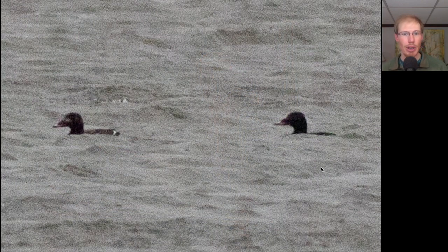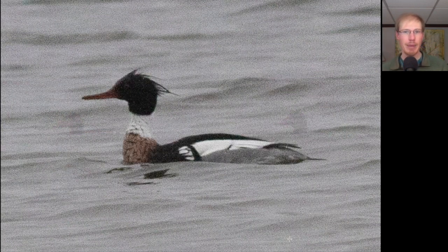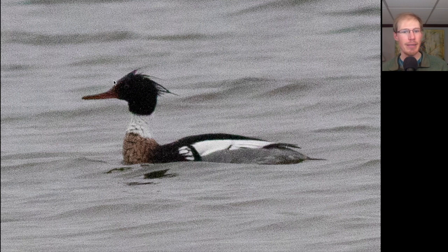Here we have two large dark sea ducks with large bills and a little bit of white to them — these are white-winged scoters. Here we have a duck with a dark green head and a very thin bill, some white to the neck down to a red breast, and some green to the sides with a kind of distinctive pattern. This is a male red-breasted merganser.